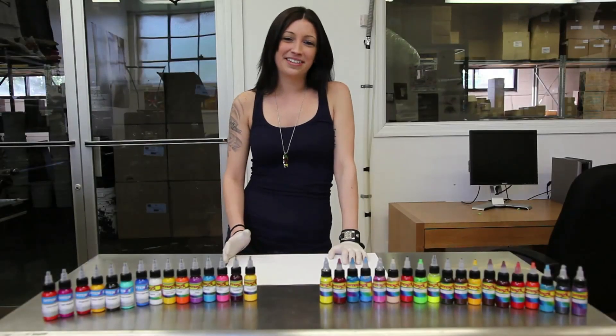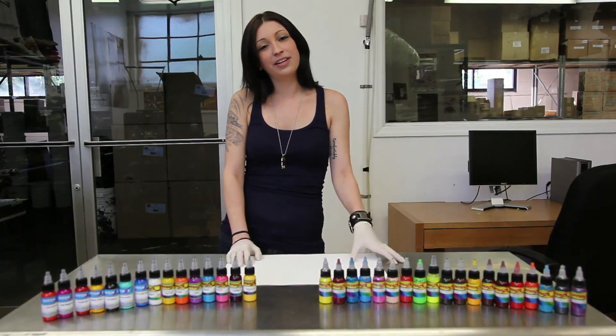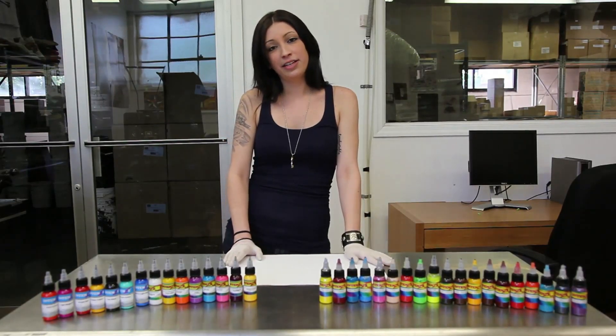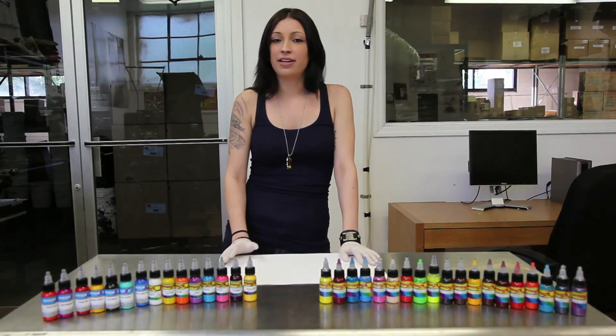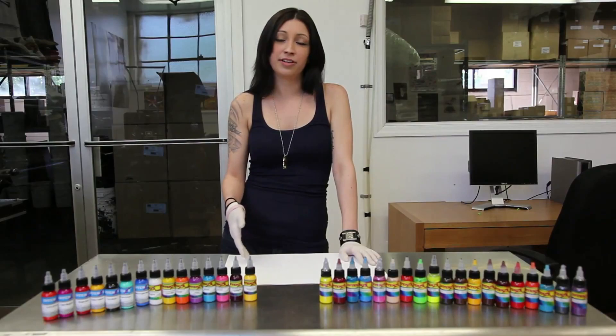Hey guys, I'm Monica and I work here at Intense Products. Today we just wanted to make a video to show you guys the differences between the fake inks that have been going around and our real inks. We also just wanted to say thank you to everybody who has sent them in, because it's made this video possible, so we really appreciate it.